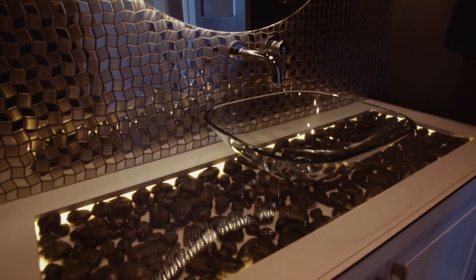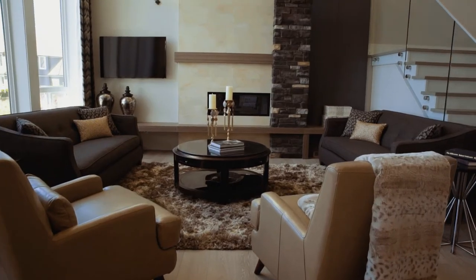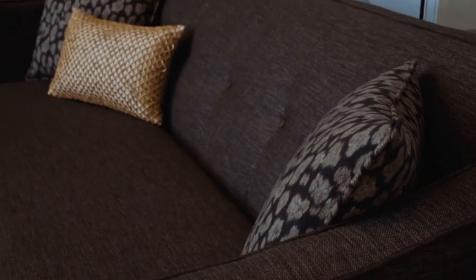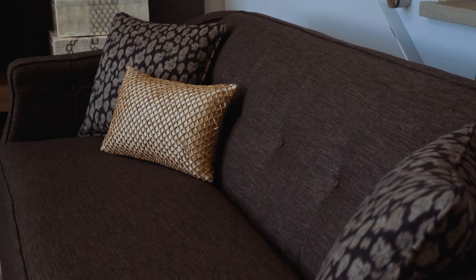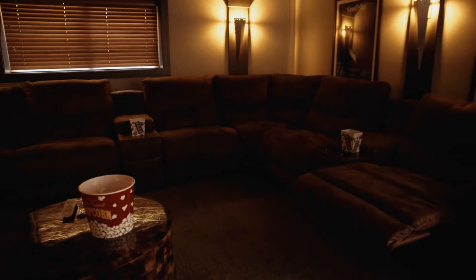La-Z-Boy is a great mix with the Lottery Homes. They can supply a lot of style and comfort, and they have a lot of variety in furnishings that they can offer. So anywhere from a living room setting — we have a stylish urban attitude sofa — right down to the home theater.